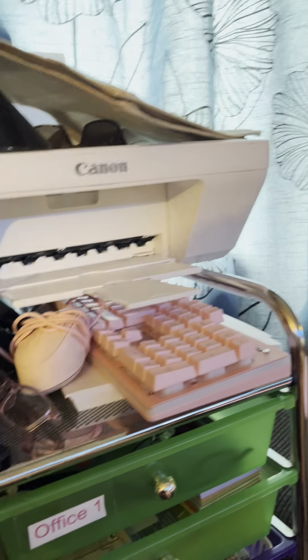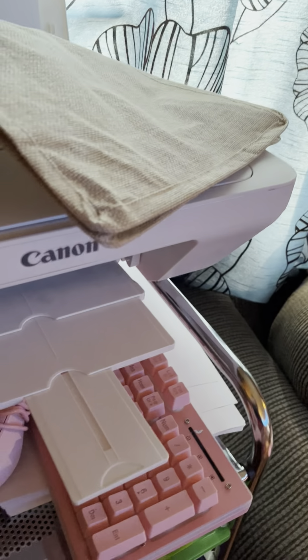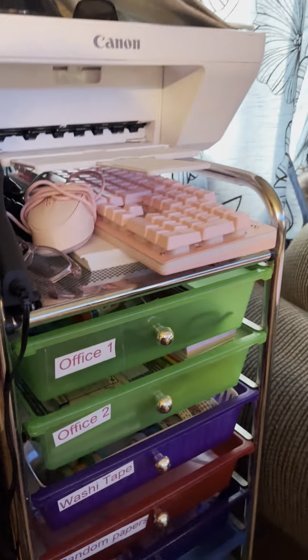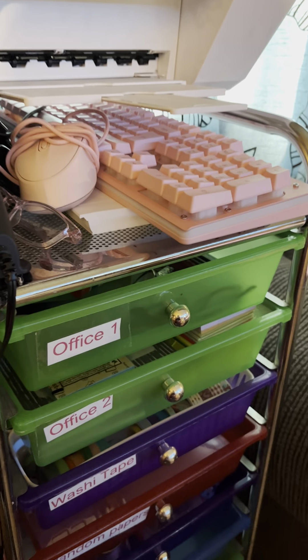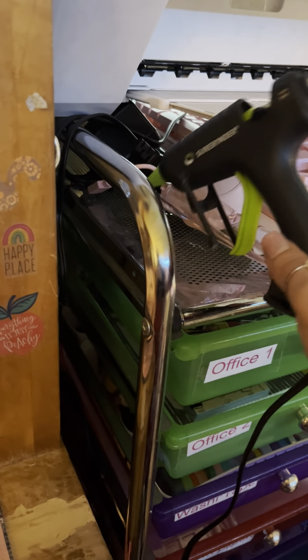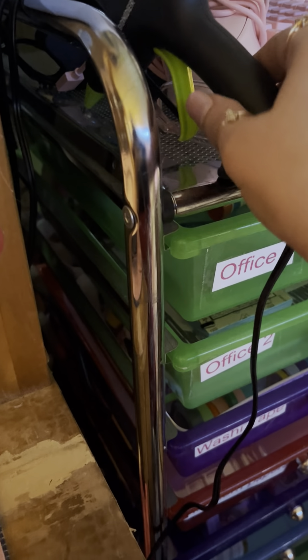Over here to the side I have a printer with a light. And I have a keyboard and mouse — they just need to be charged because they're wireless. And my hot glue gun so it's ready to be used.